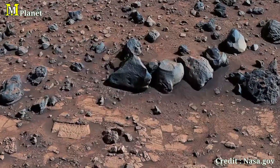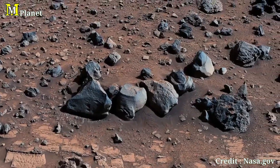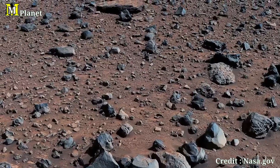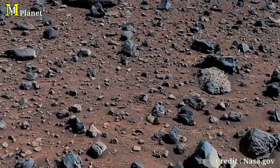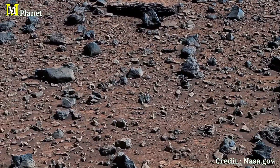In the center right of the image, you can see the Gediz Vallis ridge, a slope that Curiosity had attempted to reach three times in the past. It was not until its fourth attempt on August 14th, 2023, that the rover finally succeeded.